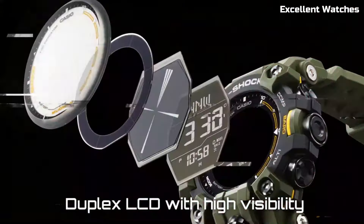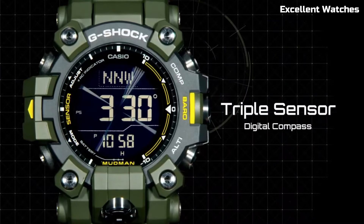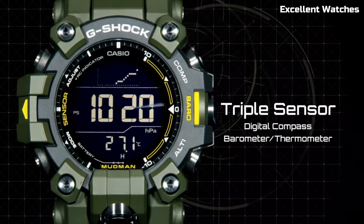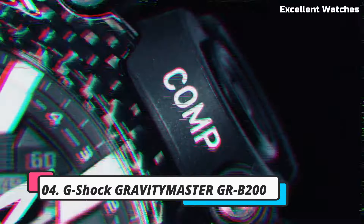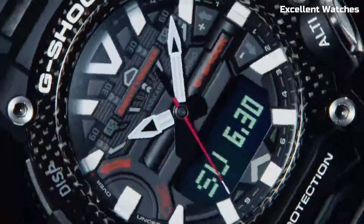It's a testament to G-Shock's commitment to toughness and functionality, ready to tackle the muddiest trails and toughest terrains.